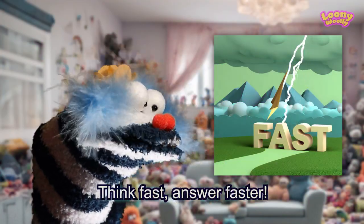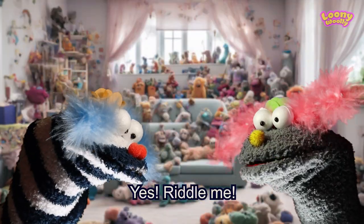Now the lightning round. Think fast, answer faster. Are you ready? Yes, riddle me.